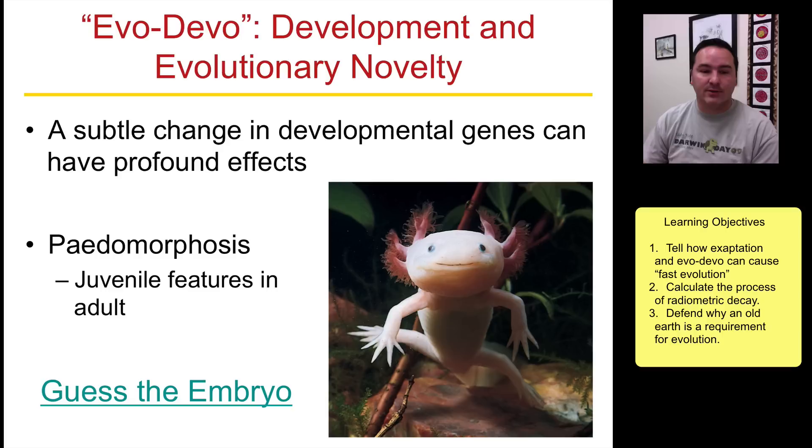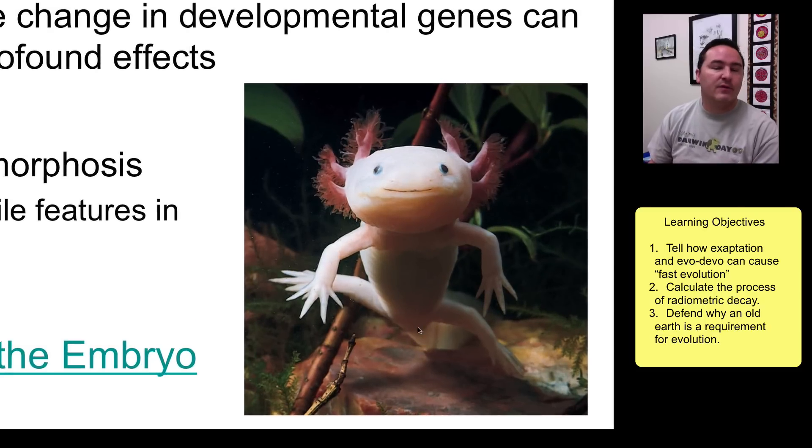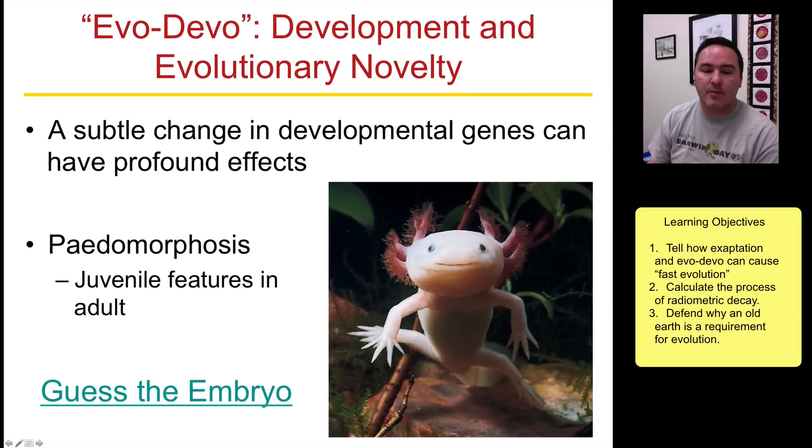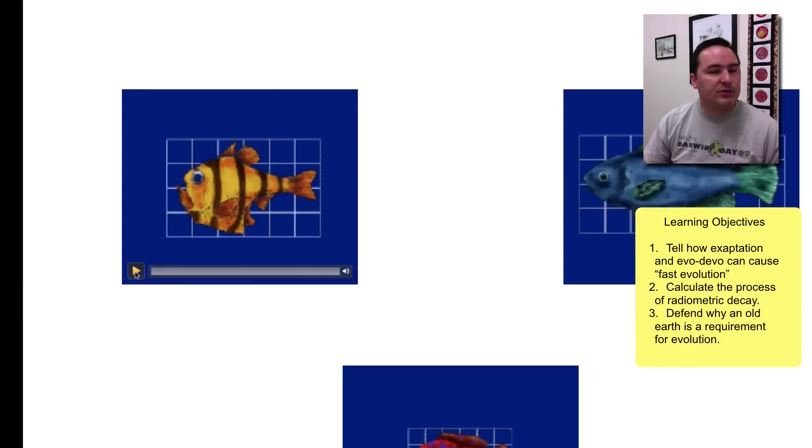An example of this is pedomorphosis, where you get juvenile features in an adult. This relative of salamanders never goes through its metamorphosis and becomes the adult form — it stays in essentially the body form of a newt but is reproductively active as an adult in the juvenile form. This occurred because of slight changes in developmental genes that allowed the organism to become sexually mature while still in the juvenile form.